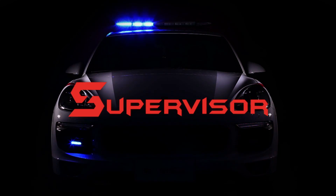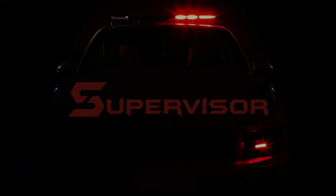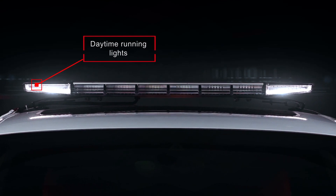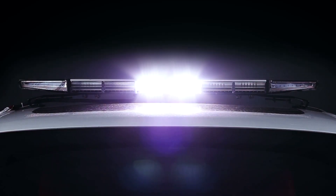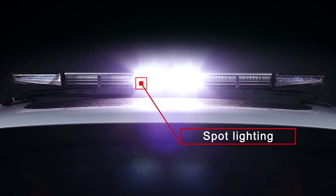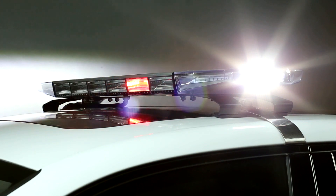We are delighted to introduce you to our new light bar, The Supervisor. Its design, appearance and functionality perfectly fulfill the needs of the high-end requirements of the emergency services, suitable for both the European and American markets.